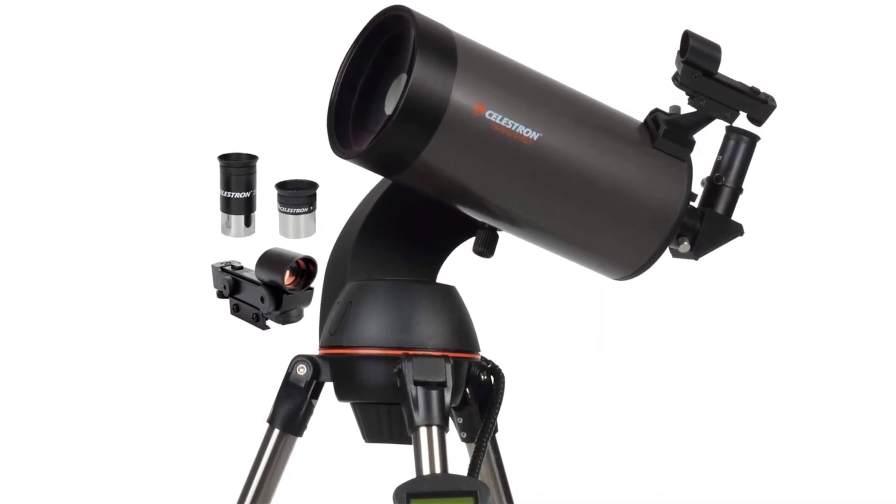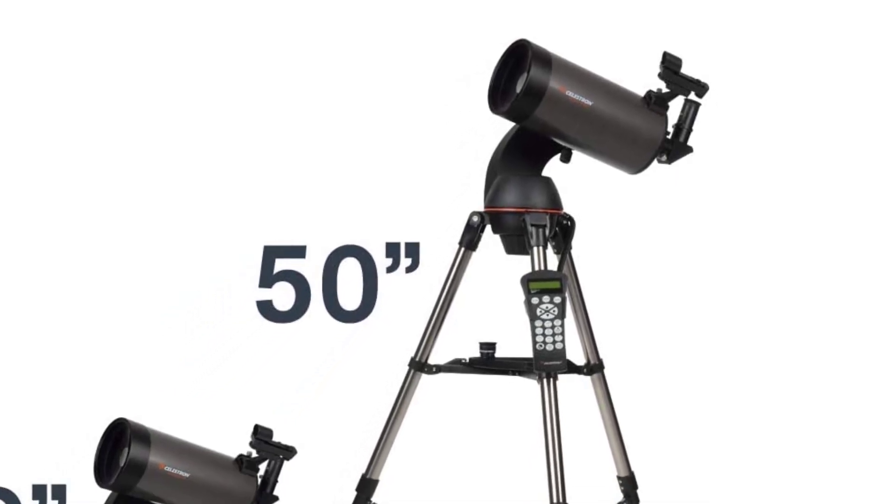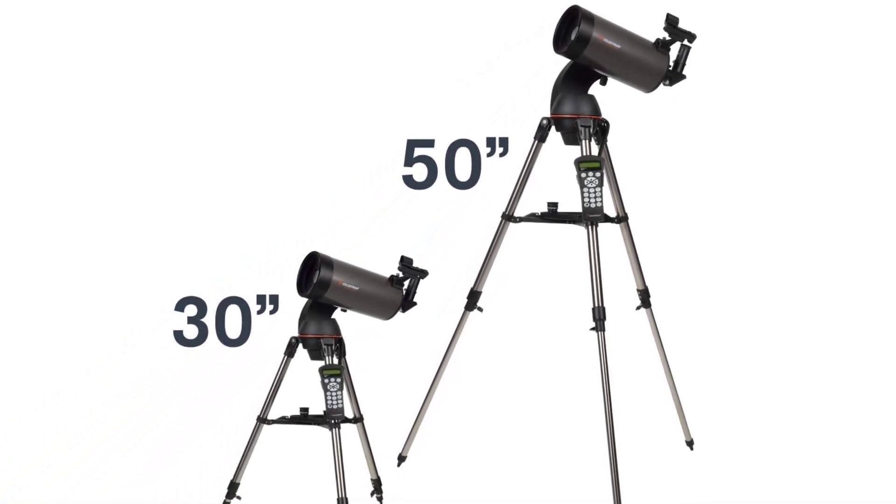Although the telescope is relatively light at only 18 pounds, the mount and tripod can be quite bulky to move around. As for the drawbacks, the mount has a lot of vibration, but you can offset this by adding counterweights.